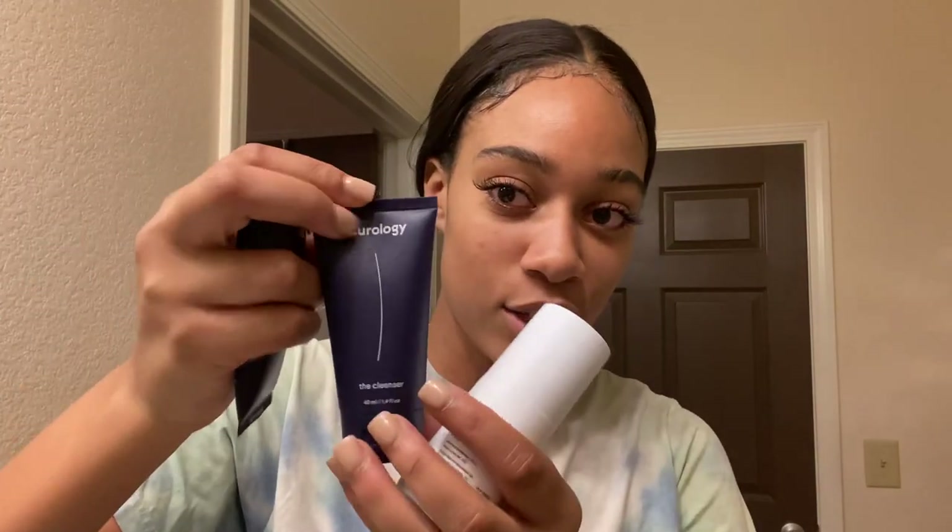Let me show y'all what I got. It came with this cute little kit. The cleanser — my cleanser has a straight line on it. We have the custom-made serum, which you're only supposed to put on at night time, so day one starts at night. And we have the moisturizer.